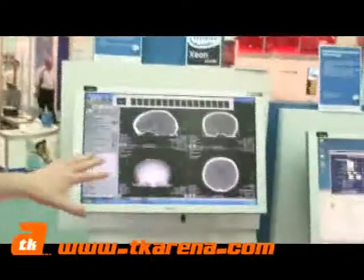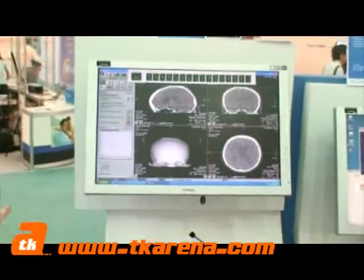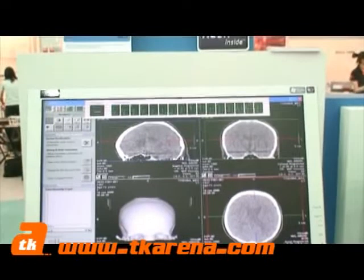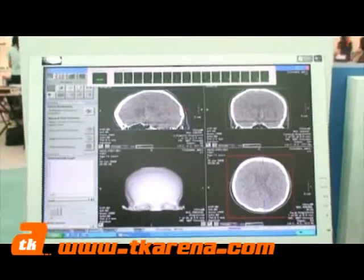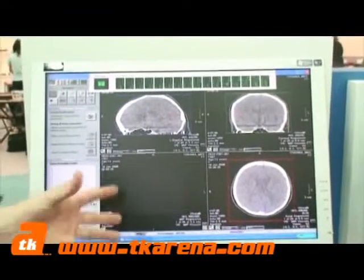Ben, what have we got here on the computer monitor? We're looking at the new Tylersberg EP platform using the Nehalem architecture processor. As you can see, we've got 16 threads running — they're all pegged out. The software is medical imaging software taking full advantage of all 16 threads, and it's using new instruction sets such as SSE 4.2.